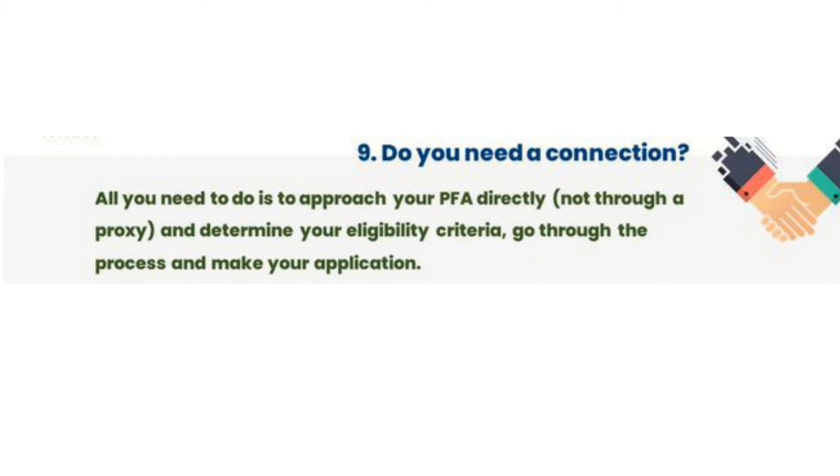Do you need a connection? No, you don't need to know anybody before you get to access this opportunity.